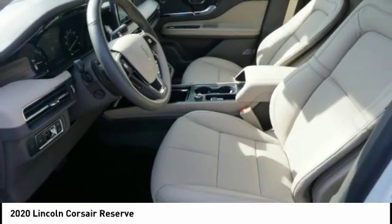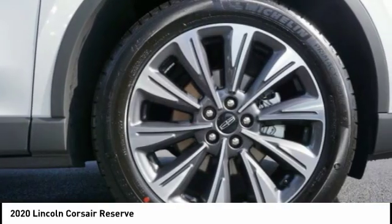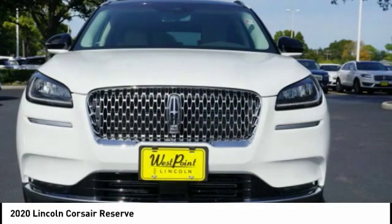Remote engine start. Power brakes. Braking assist. Ambient lighting. Is love at first sight really possible? Let us know when you stop in.